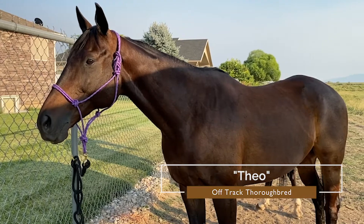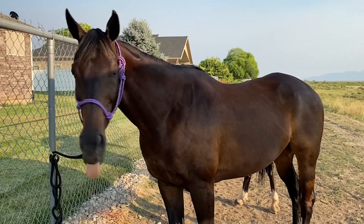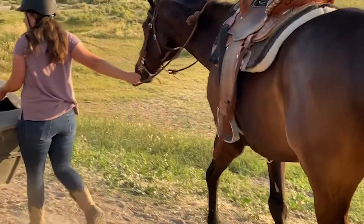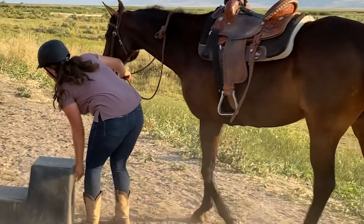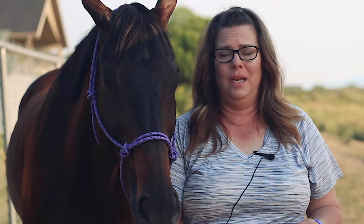Medallus feed will be a part of Theo's future forever — for as long as the product is made, as long as it's accessible to us, and as long as Theo is alive. It has made a huge difference in him and plays a huge role in his overall well-being. He's gaining his muscle back after being laid off for a few months, getting his top line back, his coat is shiny — he's just happy.